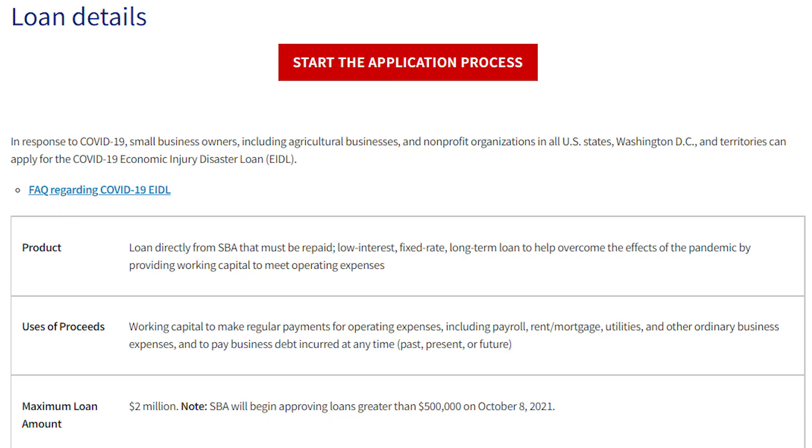When it comes to applying for this program, I'll put a link at the bottom, but you're going to start by googling 'EIDL grant.' It should pop up on the very first page as sba.gov. You know it's the correct site if it ends in .gov. Once on that page, scroll down and click the button to start the application process.